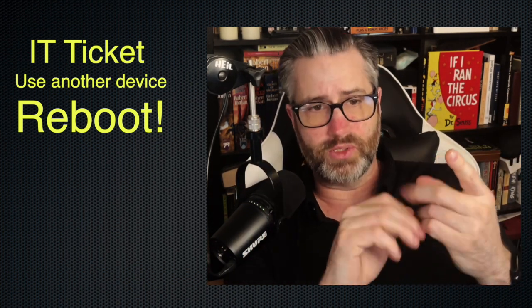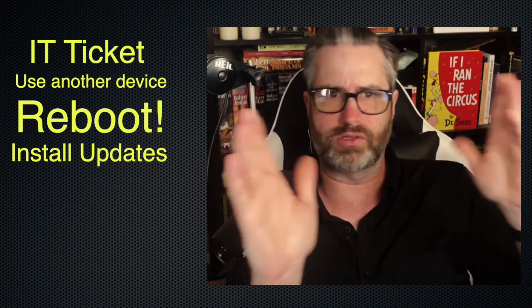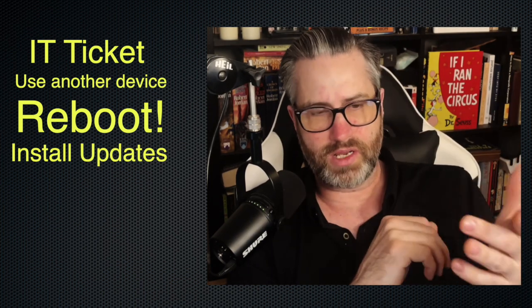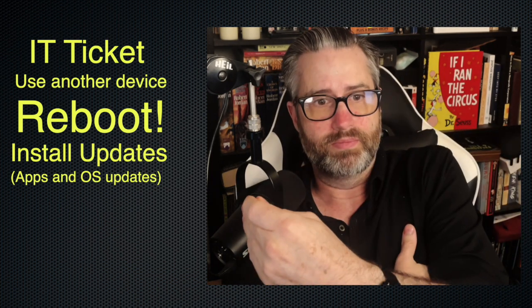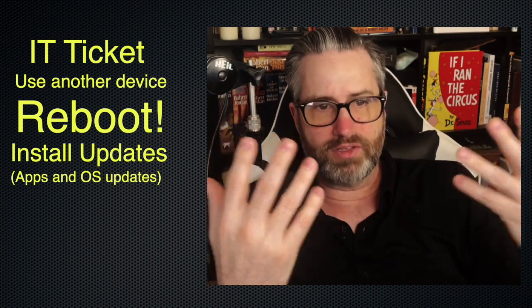Number two: update the operating system. Something we don't do often enough — sometimes it takes an hour for it to update. Who has that kind of time? Well, you have to make the time now because your device isn't working. Run all the updates you need to. The OS is one update, usually separate from the apps you're using — update all that stuff. My move is to update it and then reboot it, so it's all done at once. Your Chrome tabs come back, Chrome is updated, Windows or Mac is updated, everything's ready to go.